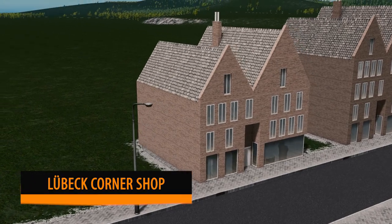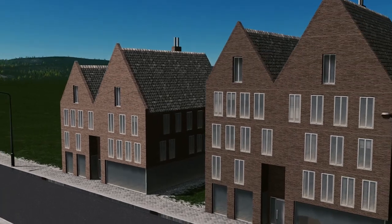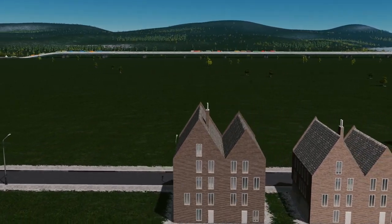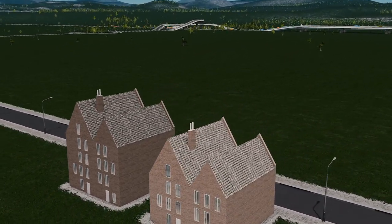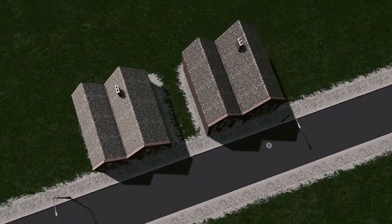Los Geckos is up next with his Lubeck Contemporary Corner Shops. This comes as a pack of two: a four-storey level two and a five-storey level three building. Very contemporary — I love the detail, the brickwork, everything. It really just works.